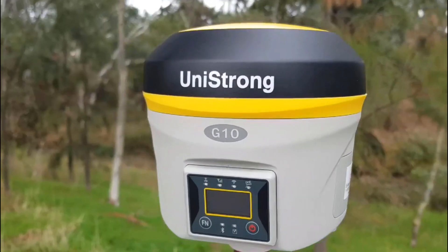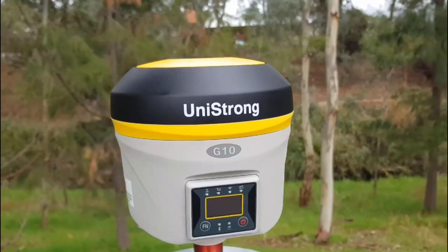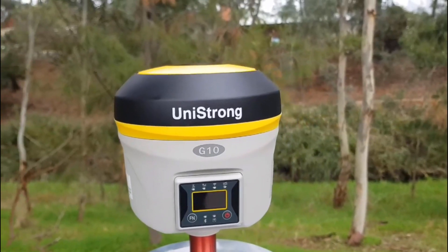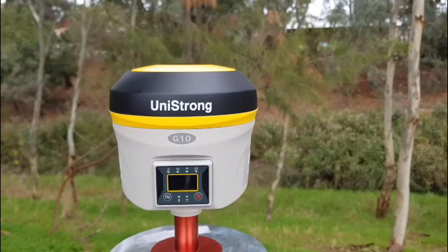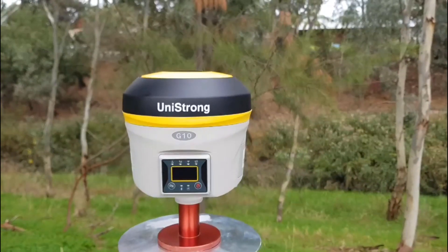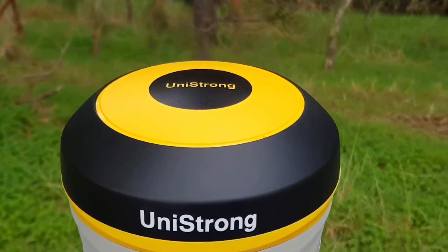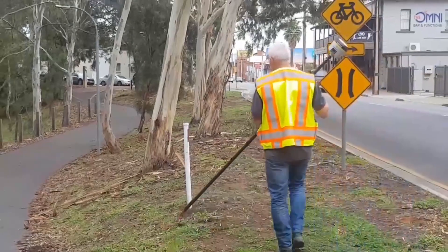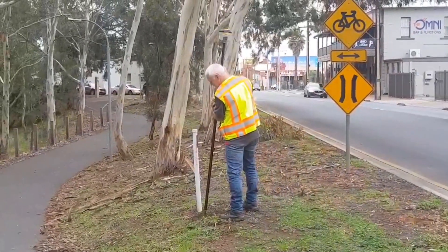Geomax — works when you do. Kodi Corporation's final choice for you is the Unistrong G10 receiver. With a rugged housing giving the receiver an IP67 rating, this makes it waterproof and weatherproof. The receiver has also been drop tested from 2 meters, making it shock resistant and as durable as its more expensive counterparts. Like the Spectra and Geomax receivers, the Unistrong G10 can connect to 240 channels and 5 constellations, making it a high quality product delivering precision accuracy.